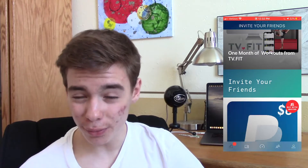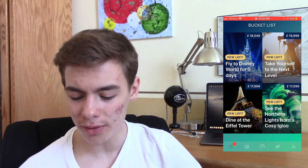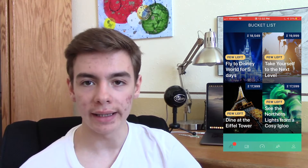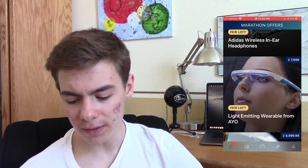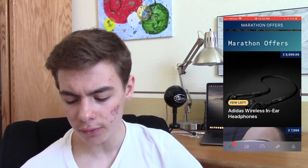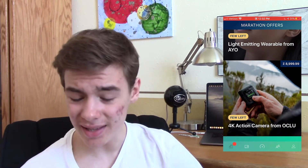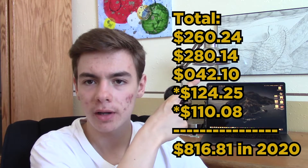As soon as I reach 6,000 Sweatcoins, I'll be able to redeem them for PayPal depending on how many people you invite. What would be pretty crazy is if you got 18,000 — you could go see the northern lights, dine at the Eiffel Tower, and they'd pay for flights just for walking. You can also redeem for things like a light-emitting wearable, Adidas wireless in-ear headphones, or 4K action cameras. I really recommend you guys check this out — it's the best app for doing exercise especially during this pandemic. I'll show you how much I made in the last year across Swagbucks, Survey Junkie, and all the mobile reward apps and add it all up.